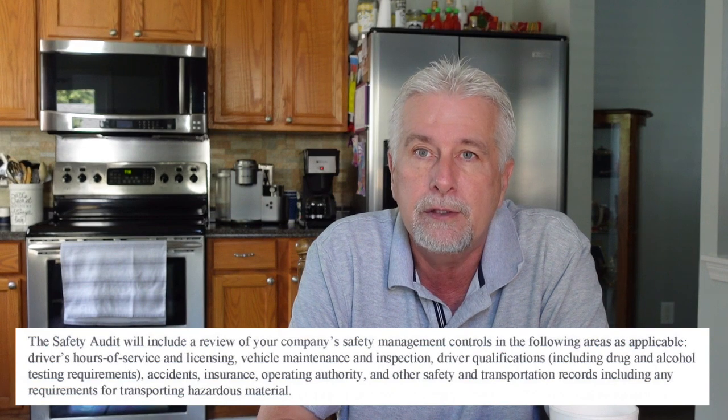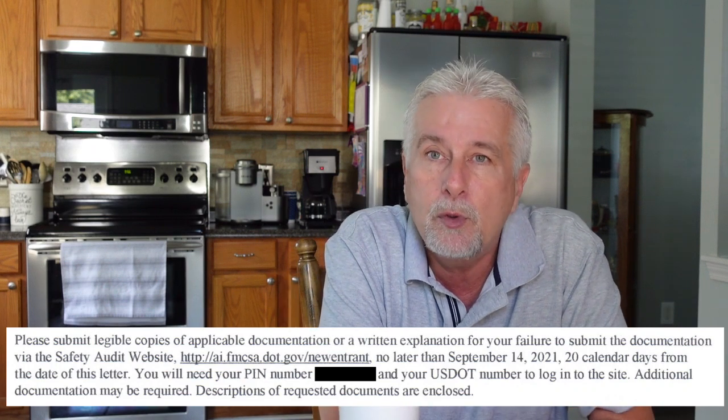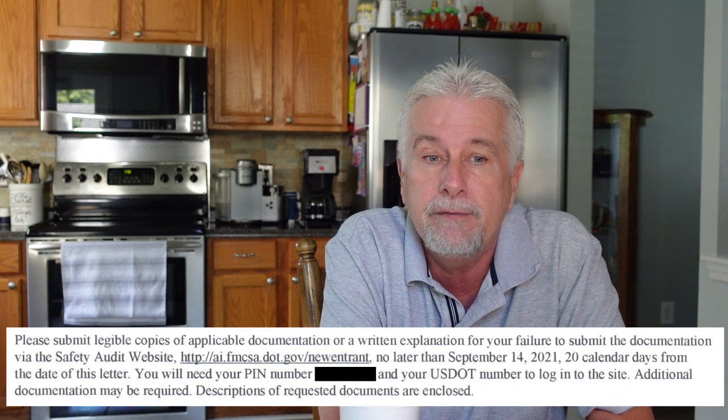The safety audit will include a review of your company's safety management controls in the following areas as applicable: driver hours of service and licensing, vehicle maintenance and inspection, driver qualification including drug and alcohol testing requirements, accidents, insurance, operating authority, and other safety and transportation records including any requirements for transporting hazardous materials. They are really going through it.